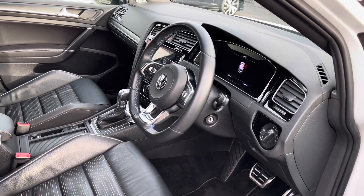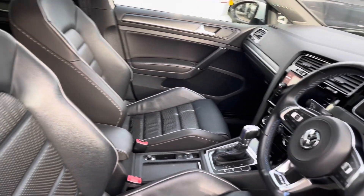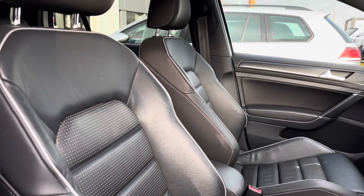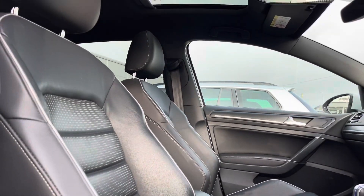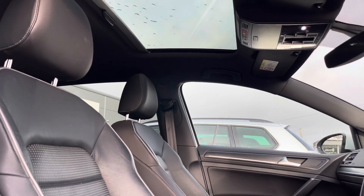Heading into the front, we have your multi-function steering wheel. This is followed by your heated front seats with lumbar support, which is another additional feature offering your most comfortable experience. We also have a sunroof flooding light into the vehicle, which is another additional option.